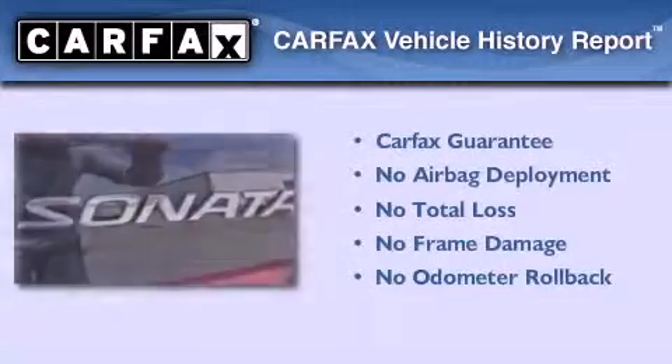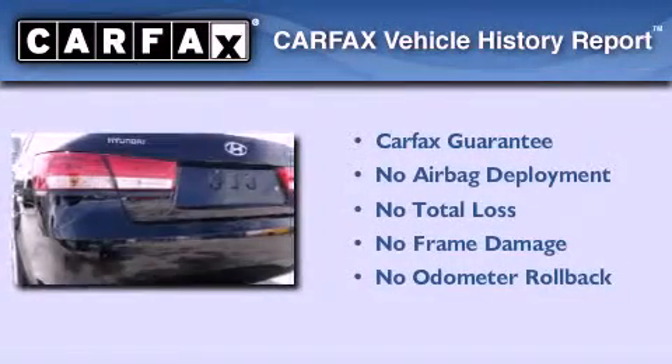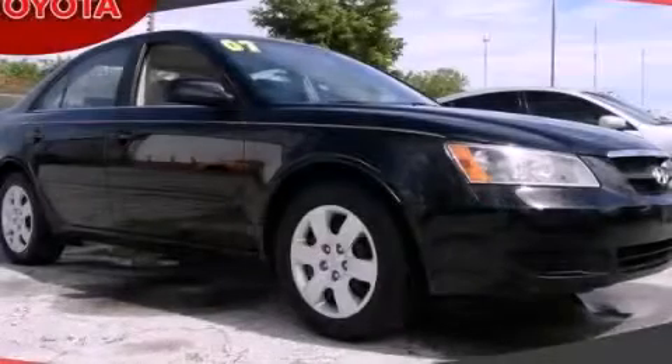Not to mention that this Hyundai qualifies for the Carfax buyback guarantee. Contact us today to schedule your opportunity to see this automobile in person.